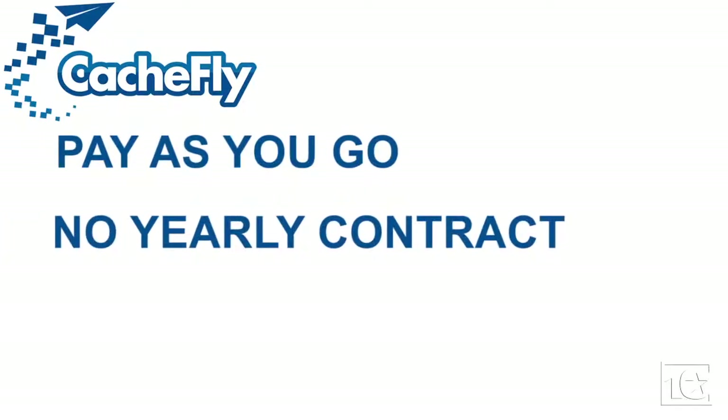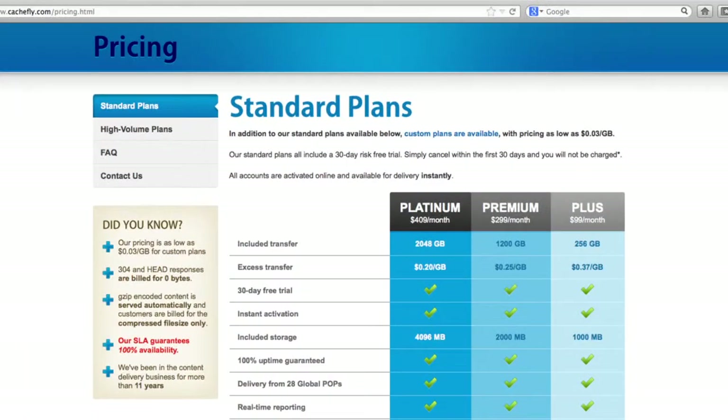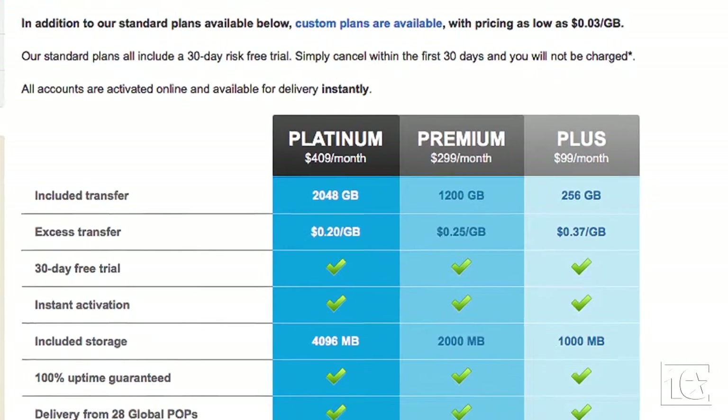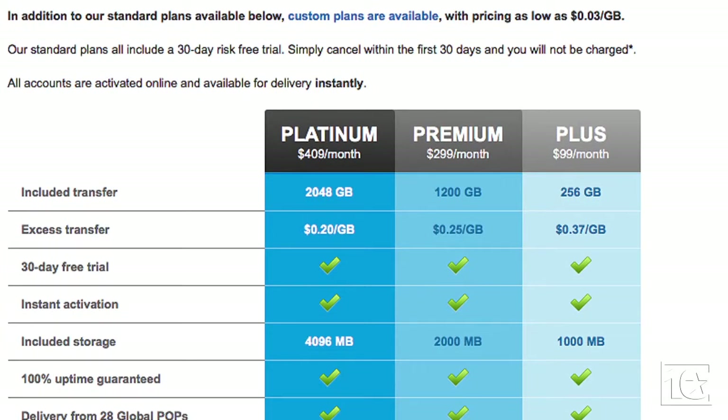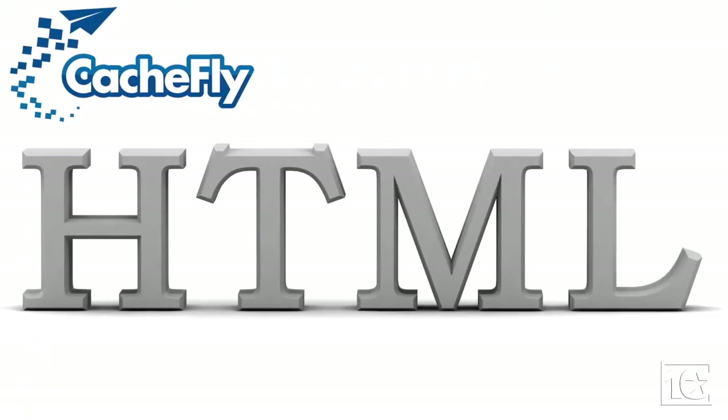CashFly is a pay-as-you-go service with no need for a yearly contract, so there is never any cancellation penalty. Its prices are published on its website, so there are no surprises. And with instant activation capabilities, your site speed will increase almost as soon as you submit your information. Very simple changes to your HTML code make your pages instantly compatible with this small business content delivery network.